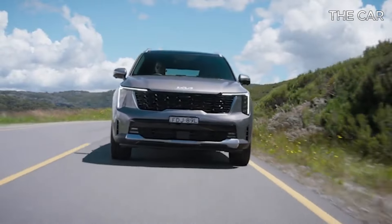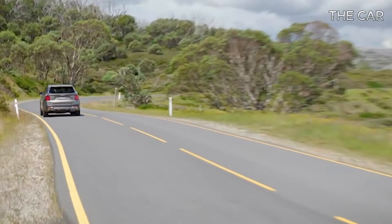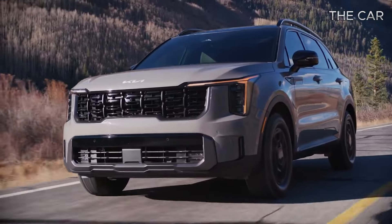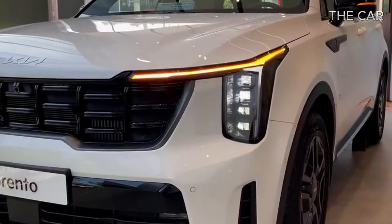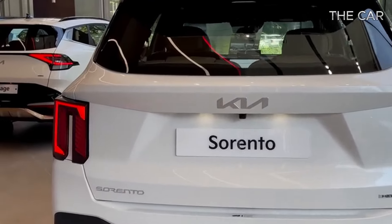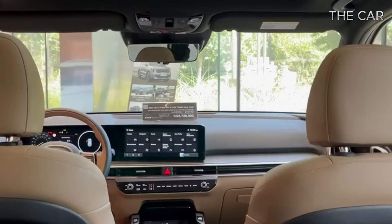Discover the ultimate utility player in the midsize SUV segment with the 2024 Kia Sorento. Kia has revamped the non-hybrid trims of the 2024 Sorento, focusing primarily on aesthetic upgrades. From a fresh front grille to revised taillights, the Sorento boasts a rejuvenated exterior, complemented by updated wheel designs and other subtle tweaks.